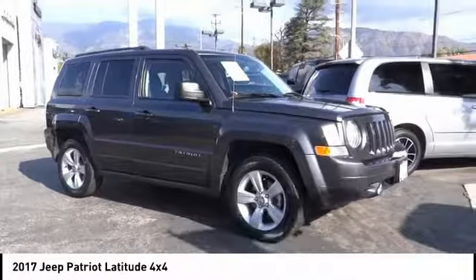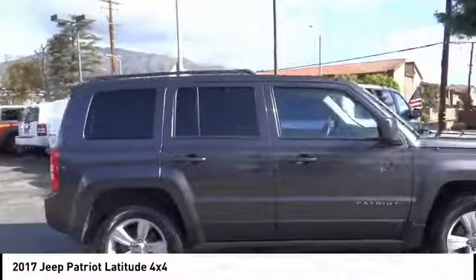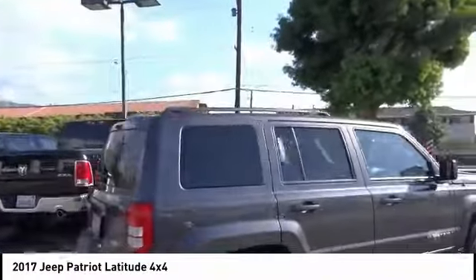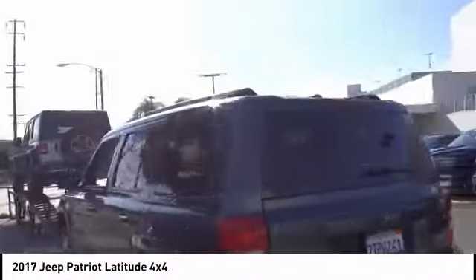You are going to love the 2017 Patriot. The Jeep Patriot is unmistakably a Jeep. It looks like a cross between a Jeep Liberty and Jeep Compass, or maybe a three-quarter scale version of the big Jeep Commander.